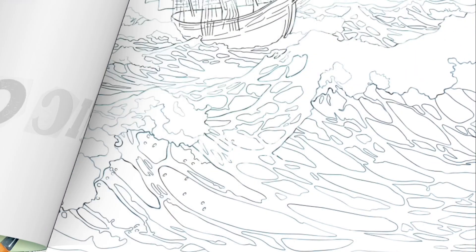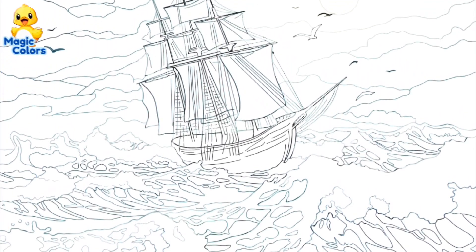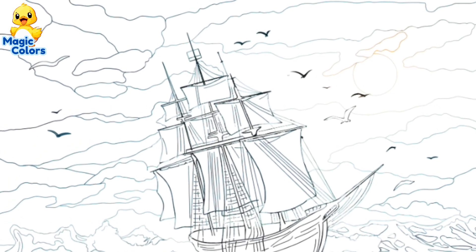Magic Color. Hello, guys. Magic Color here. In this video, we will color a picture of a sailing ship sailing the sea.